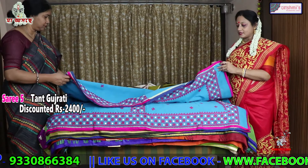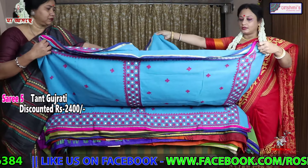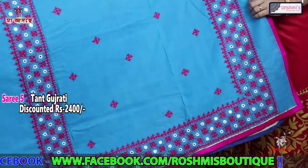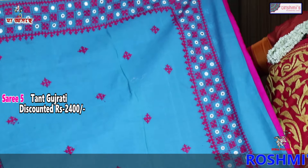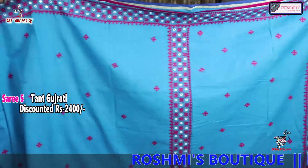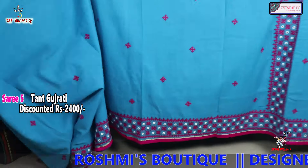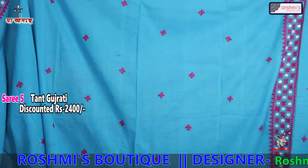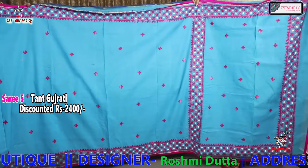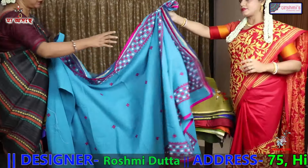Saree number 5 — this is turquoise blue taat with Gujarati stitch. The entire saree is with border. This is the border, which will come in the anchal. And the price of this saree is 2400. The entire saree is the same — turquoise blue.